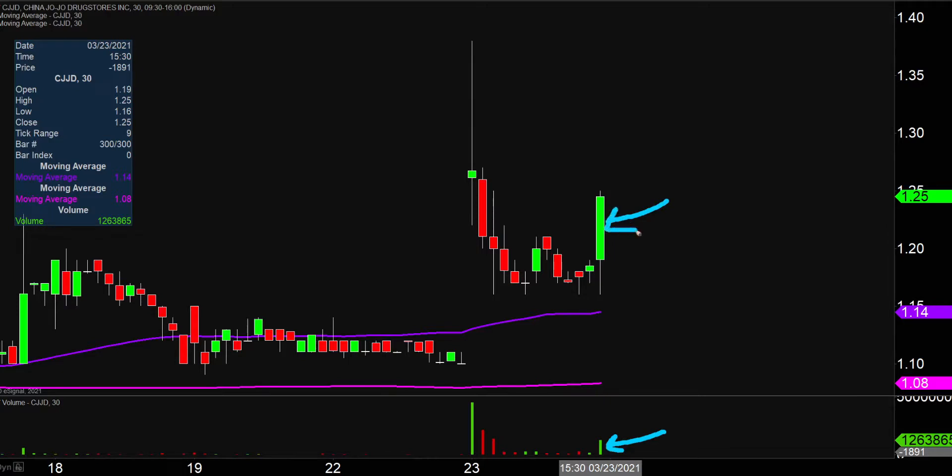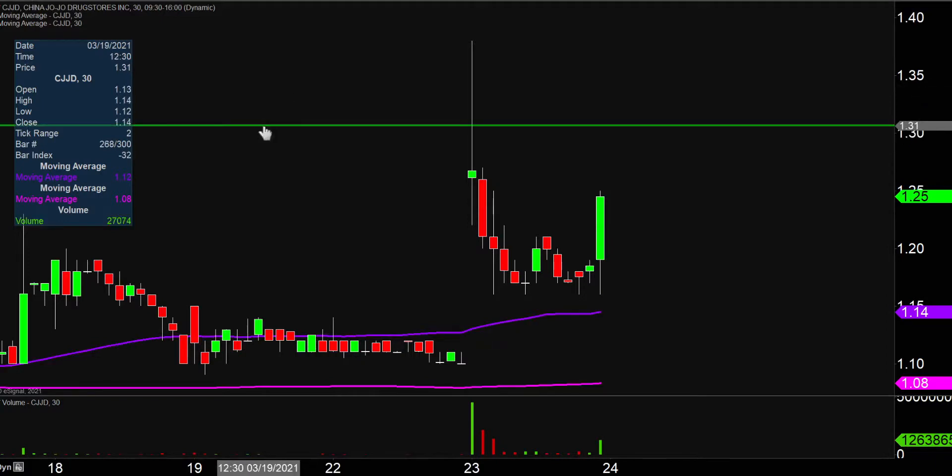And then of course we got the very big green candle there. So maybe, just maybe, life is back and this thing is gonna get bigger. So I just want to map out some areas of support and resistance moving forward. And the first level that in my mind is very important is,